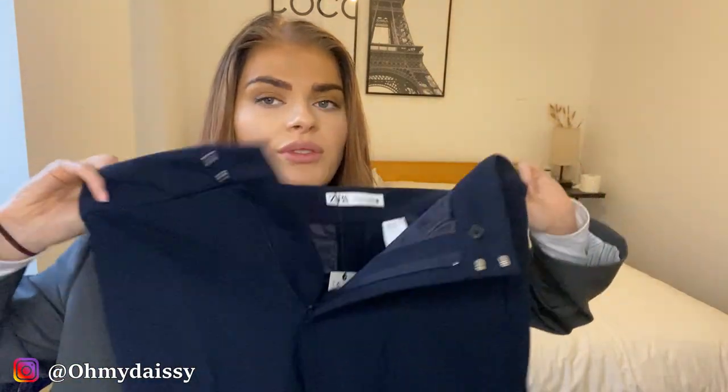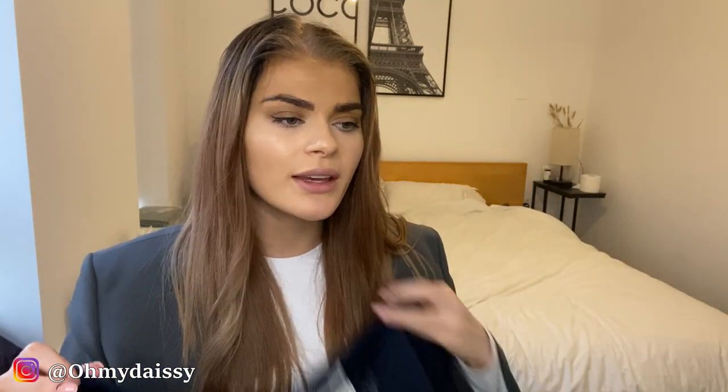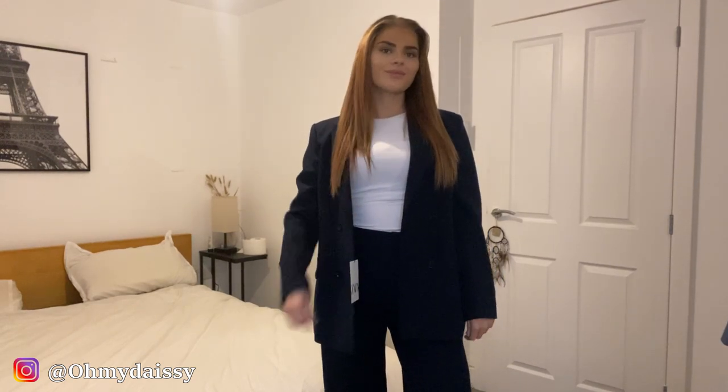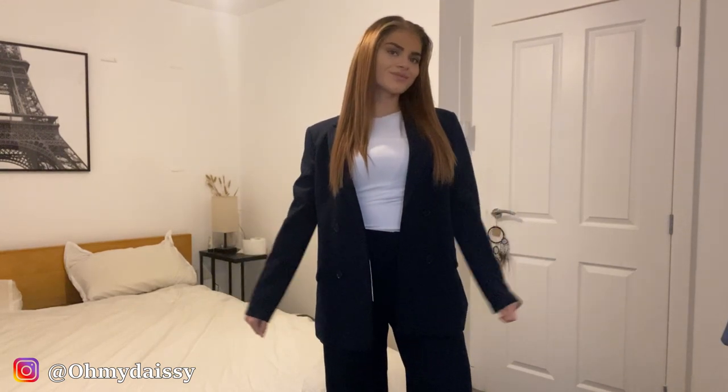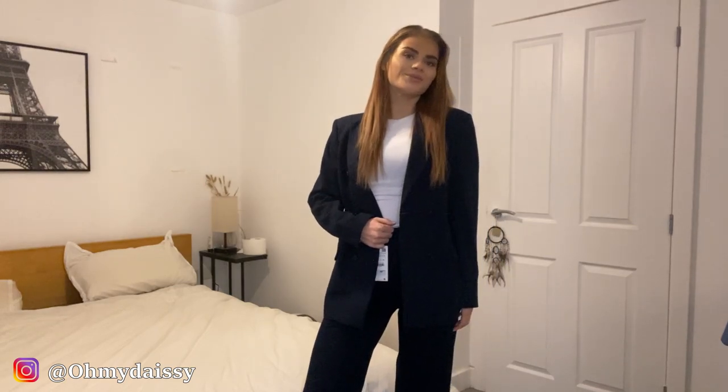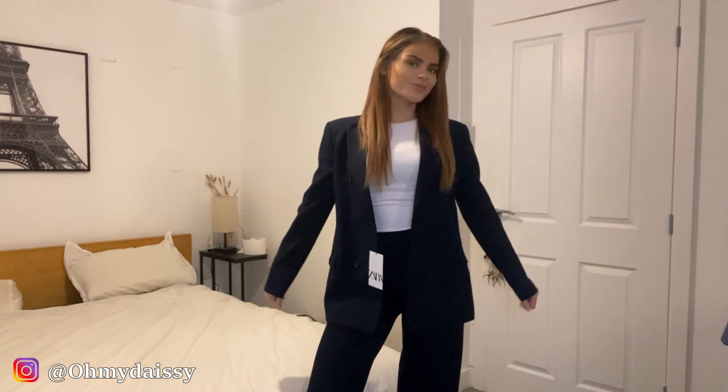To go with the blazer, I also got the matching trousers — they were right next to each other in the store. I got these in a size medium, which I think is a size 10. I'm thinking of styling the whole suit with just a white t-shirt rather than a formal white shirt — I love dressing down suits and wearing trainers with them.